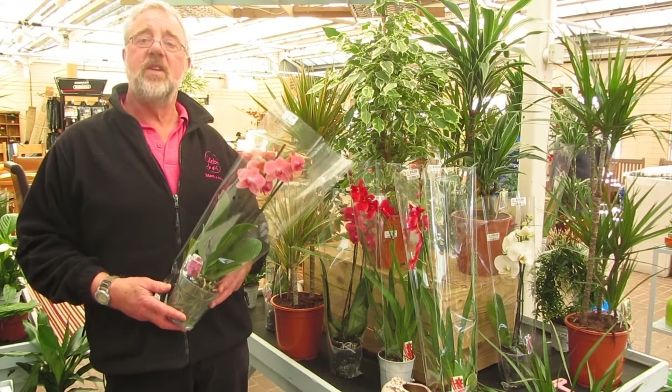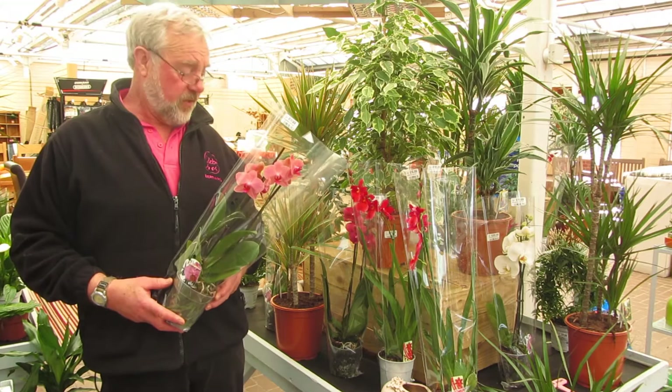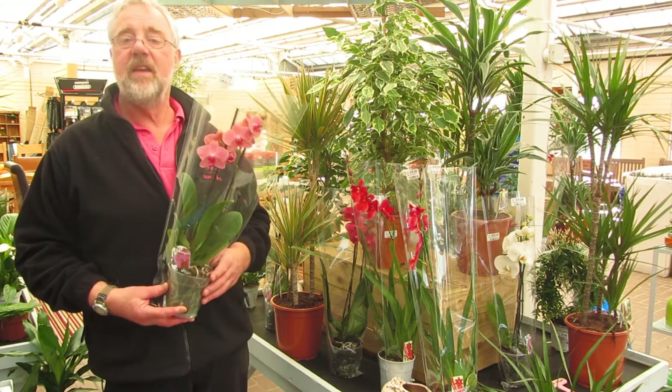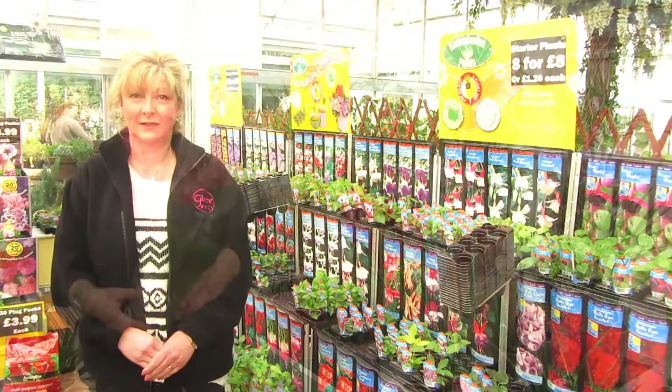For my mum this year I'm going to buy her an orchid. The reason being she lives in a lovely home, has a nice room with lots of light but no direct sunlight, so a great plant for the windowsill. I'd also like to mention that all our gifts, whether it's a houseplant, plant or anything else within the garden centre, we will gift wrap completely free of charge for you.